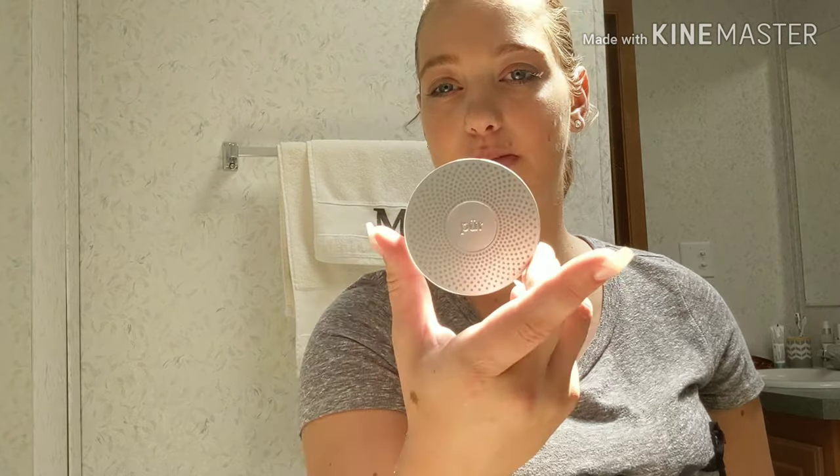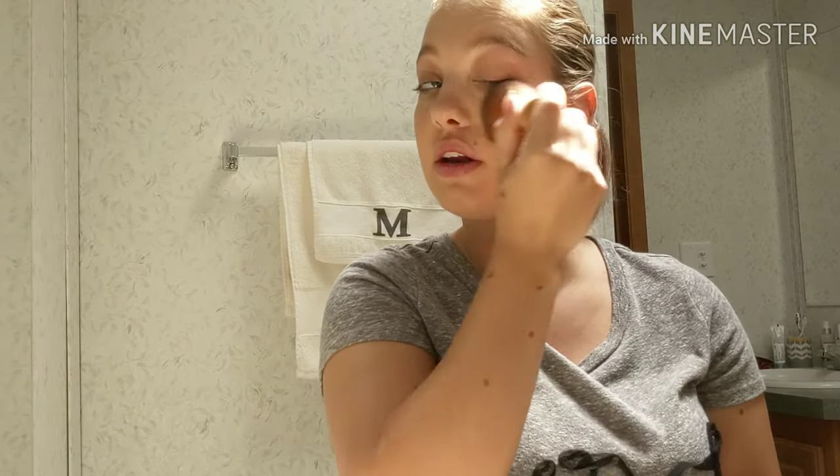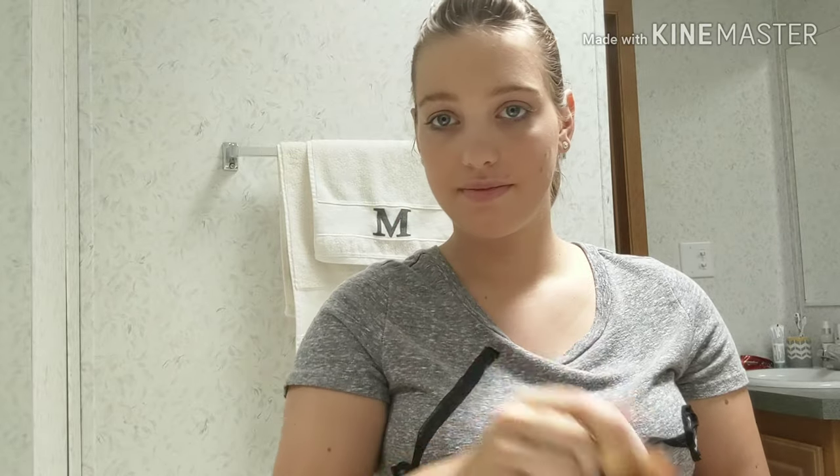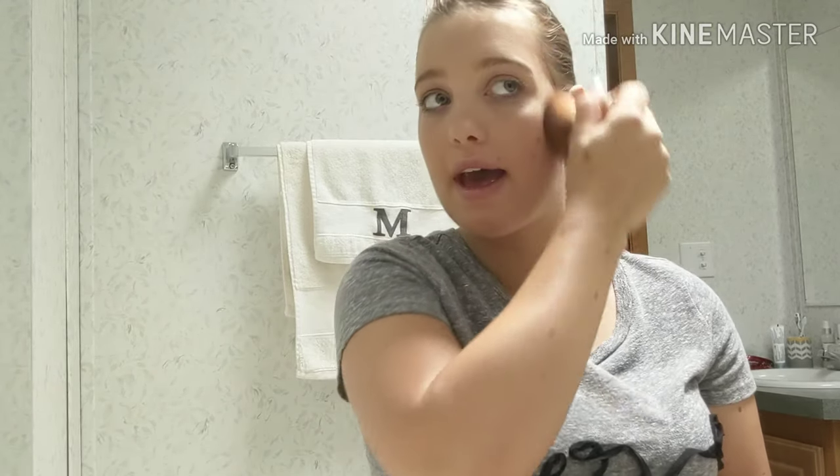Then I usually take this powder here and I take it with my kabuki brush, just pound it all over my face, just to kind of set my whole face so I don't crease and look all shady.